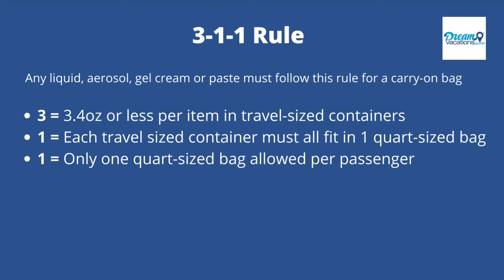A carry-on bag has stricter security measures than a checked bag because you have full access to it for the duration of your flight. Any liquid, aerosol, gel, cream, or paste has to follow the 3-1-1 rule for a carry-on bag. The rule states you are limited to travel-size containers that are 3.4 ounces or less per item. You can pack as many of those containers that fit into one single quart-sized bag, but you're only allowed one bag per passenger.